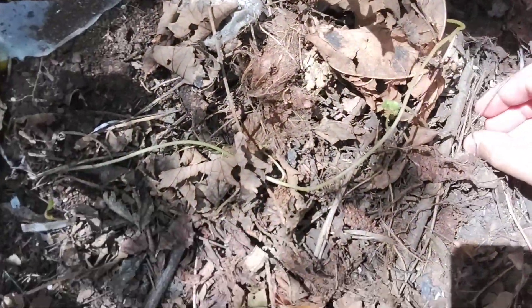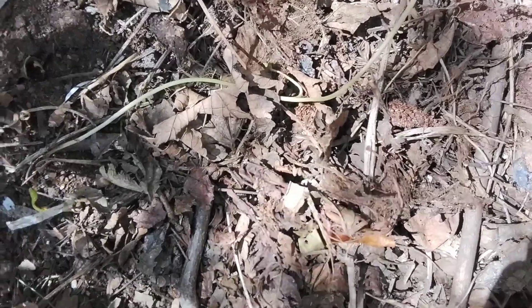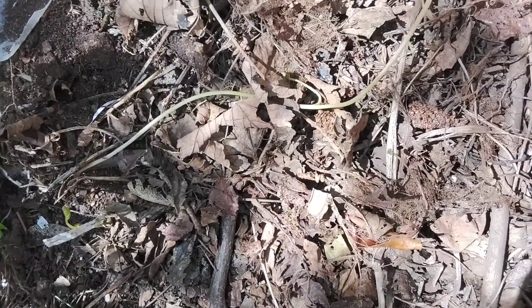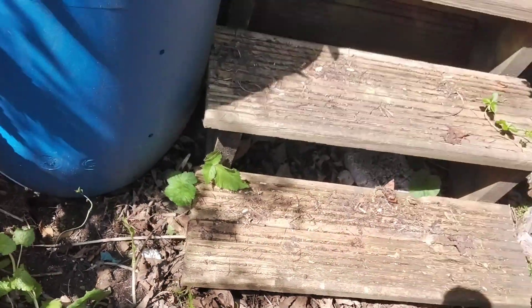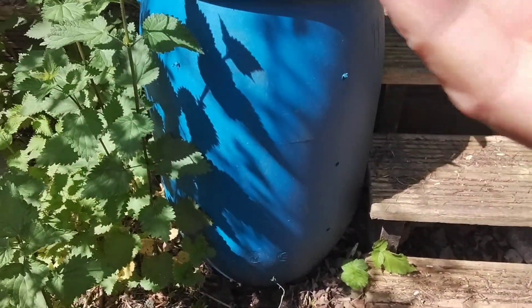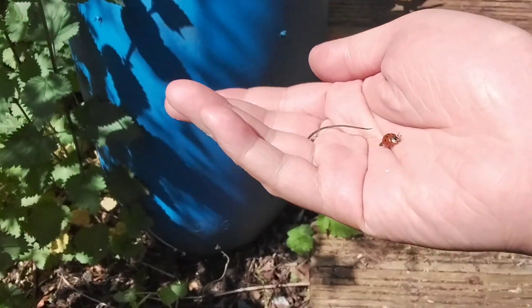There he is. And there's a giant bee right behind me, so I won't go too close to it — otherwise I'd get stung. Obviously we've got a nice little ladybird here. I used to cover a few videos about ladybirds and whatnot. Very, very cute.